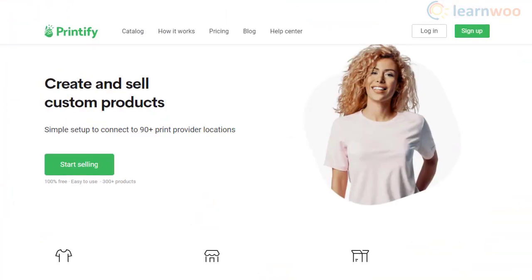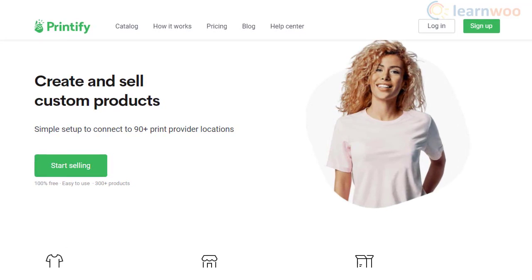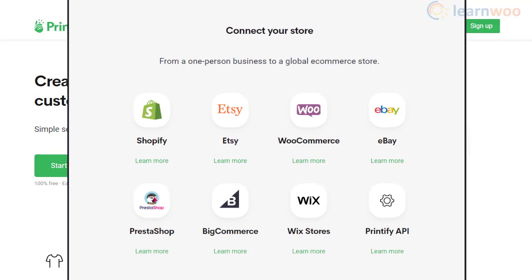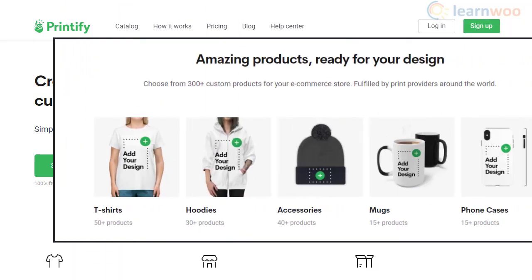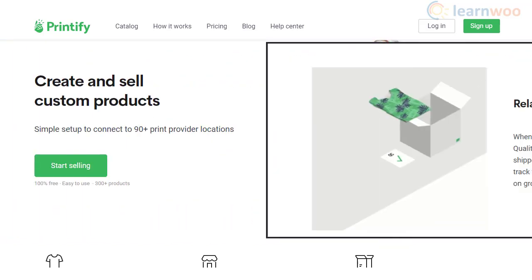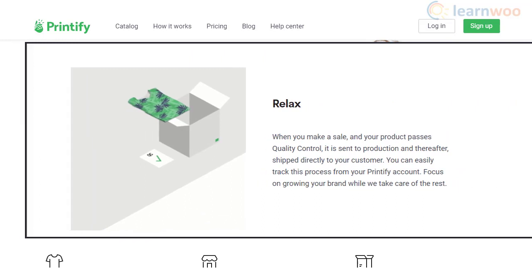Printify offers seamless integration with WooCommerce that will help you create a print-on-demand store. All you need to do is sign up and connect your store with Printify. They have over 300 products including t-shirts, bags, mugs, and more, along with a simple mockup generator. The entire fulfillment process, including printing and shipping, will be handled by Printify.